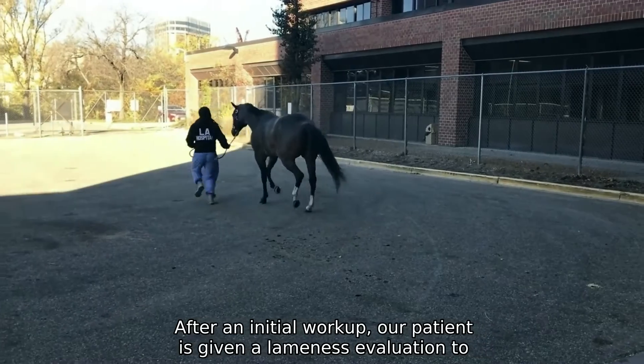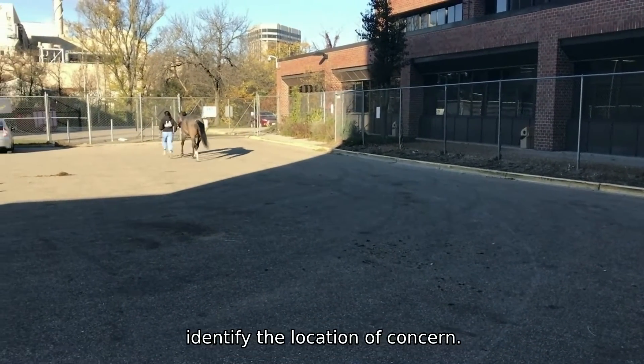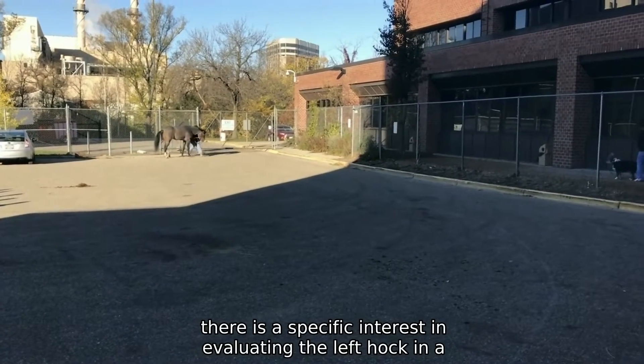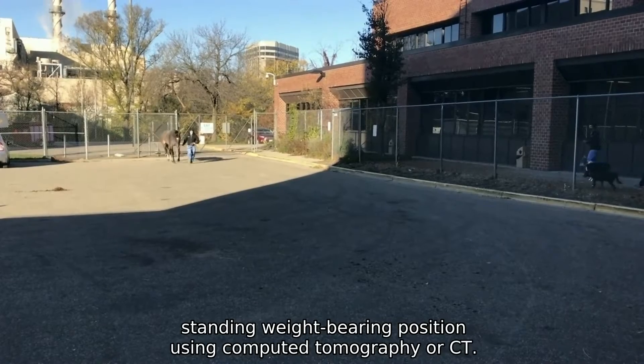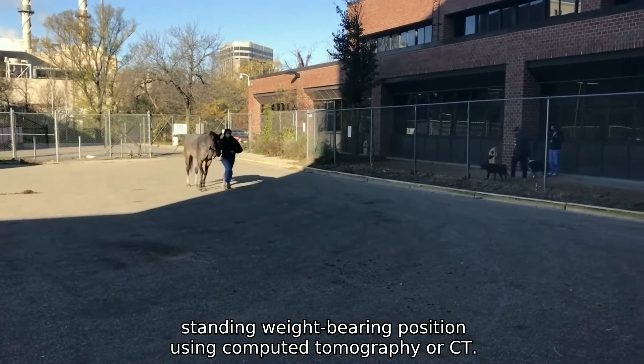After an initial workup, our patient is given a lameness evaluation to identify the location of concern. In this case, there is a specific interest in evaluating the left hock in a standing weight-bearing position using computed tomography, or CT.